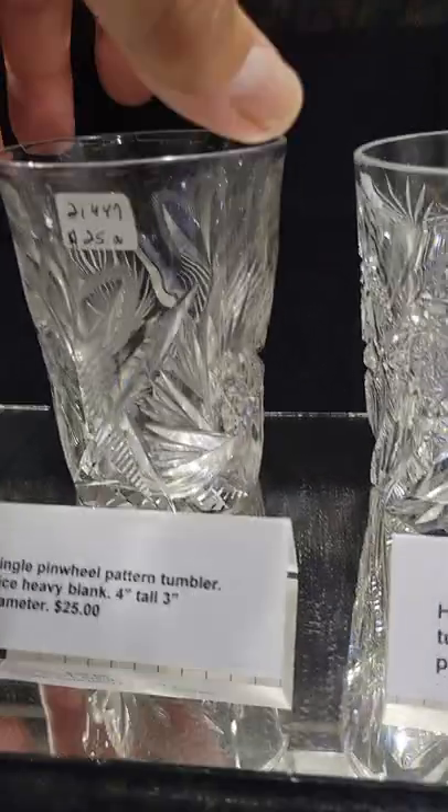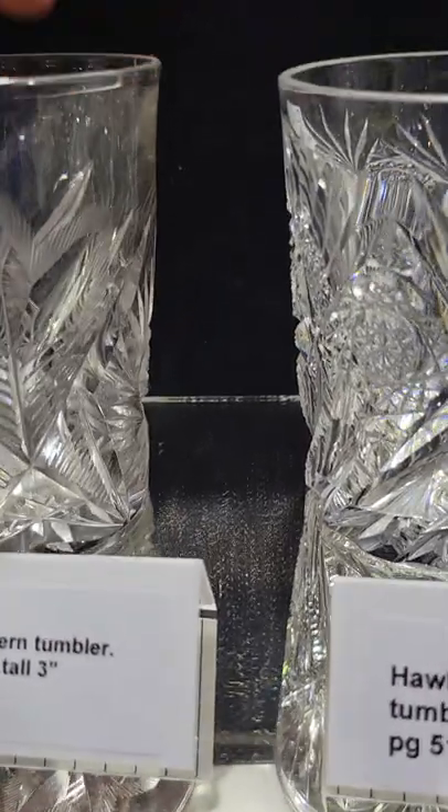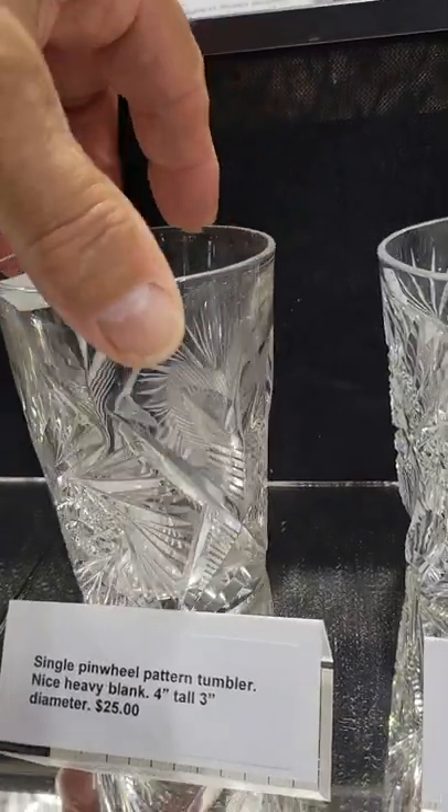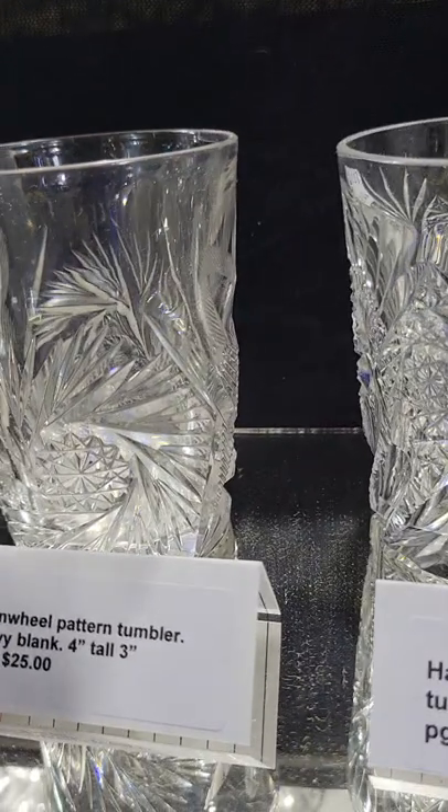It's a simple pinwheel tumbler with unusual blazing or feathering motifs on the side. Four inches tall, three inches in diameter, and it is $25.